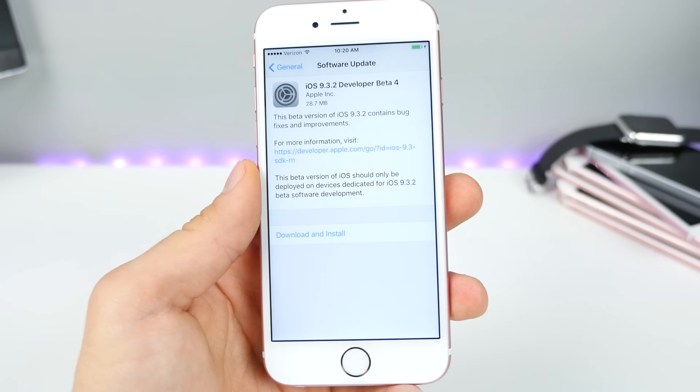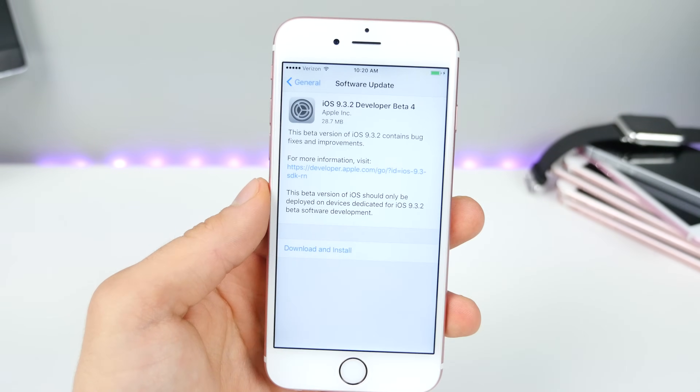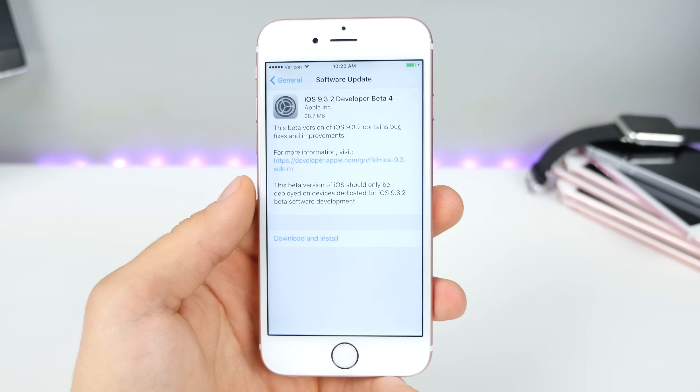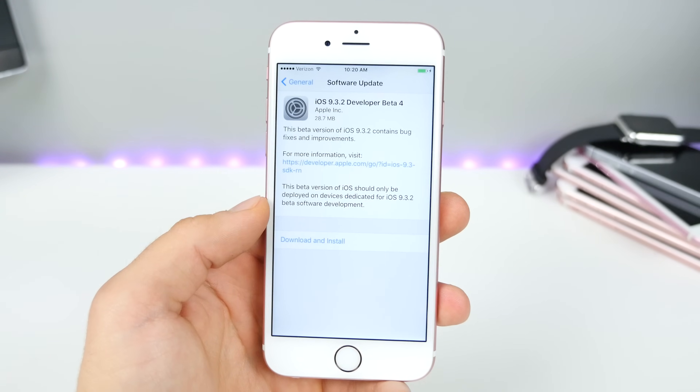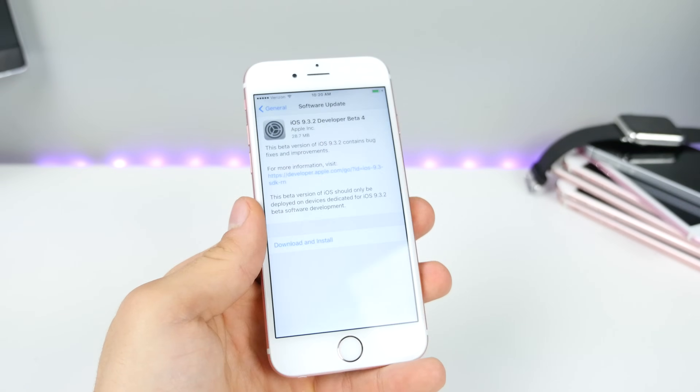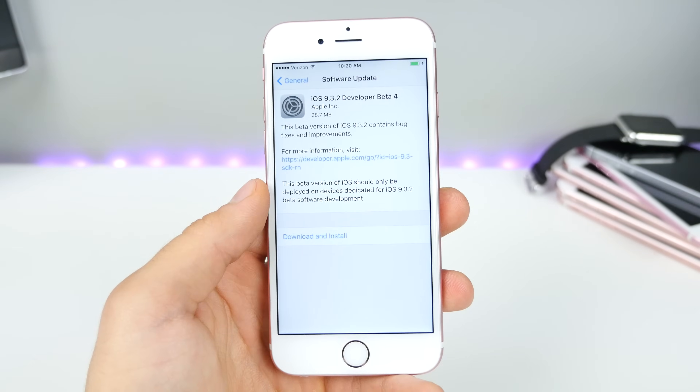I mean, I saw seven betas, but in this video I want to discuss any and all new features, bug fixes, and basically everything you need to know about this update. It's a very small update, less than 30 megabytes for my 6S, and it was a very fast install.